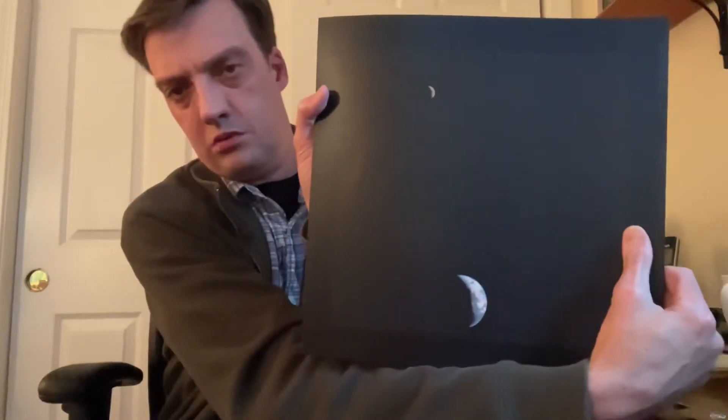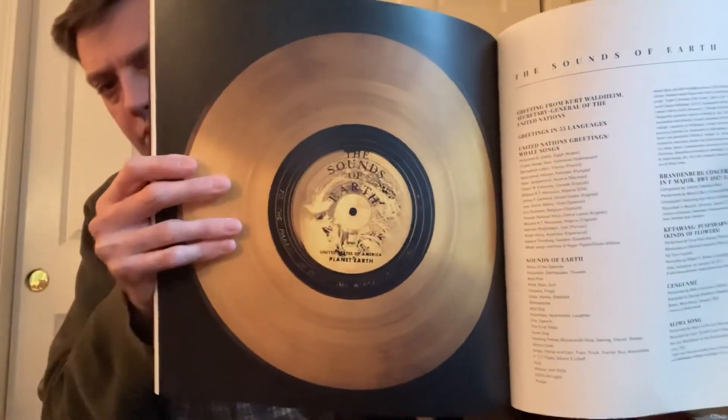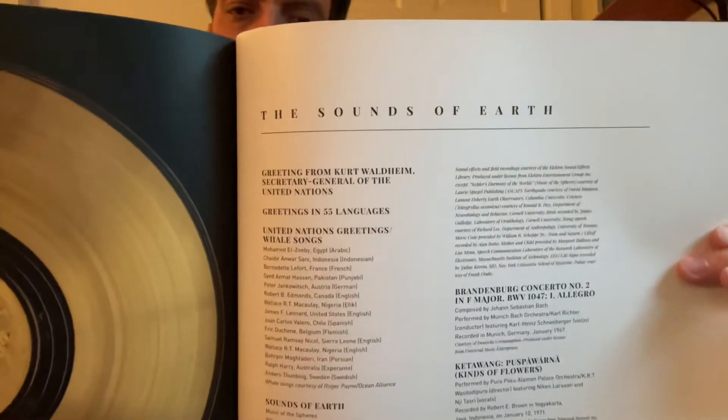This is the book that came with it — it's a nice, solid book. I'll show you a few pictures in here. This is the tracklist. This is The Sounds of Earth. As I mentioned earlier, you have a greeting from Kurt Waldheim, Secretary General of the United Nations at the time, and greetings in 55 different languages.